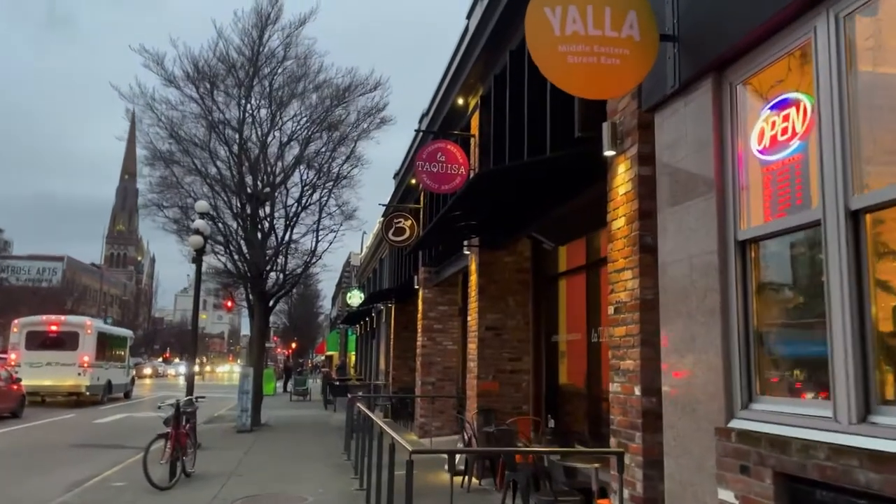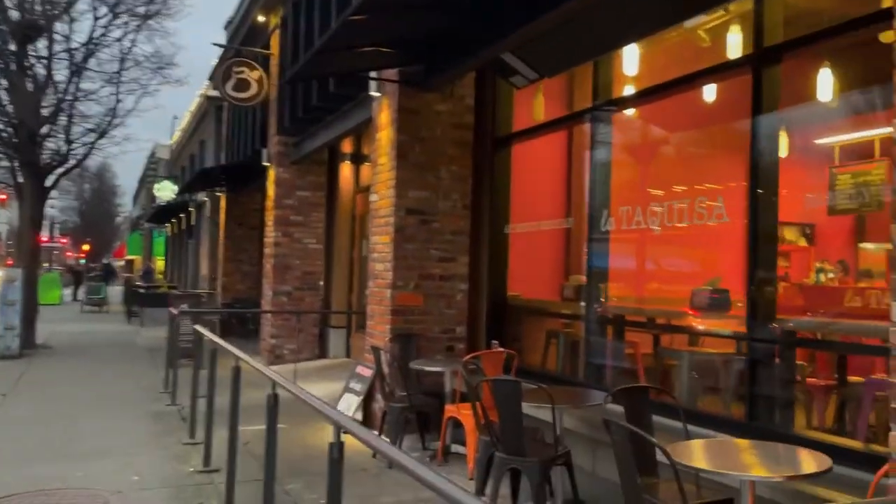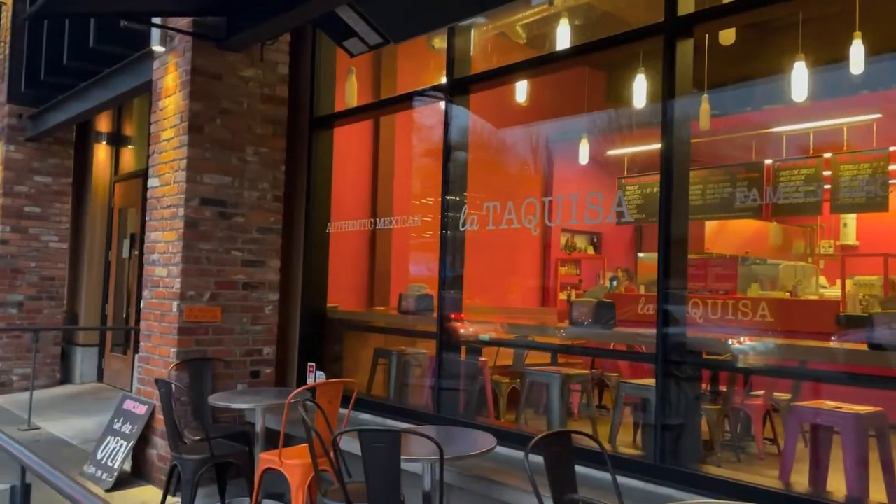So the first stop I went to was La Taqueria. I decided to keep going, but this is another spot that I definitely want to visit.